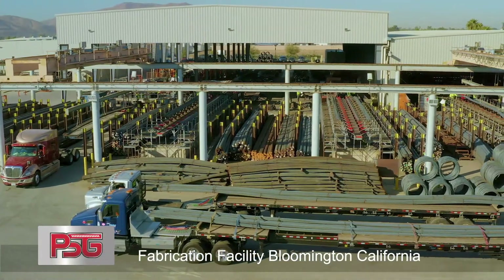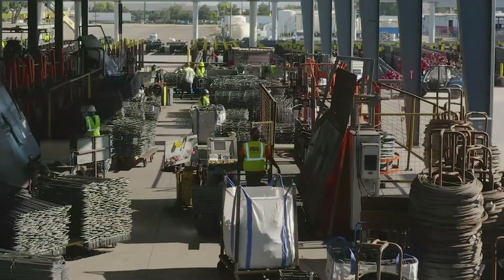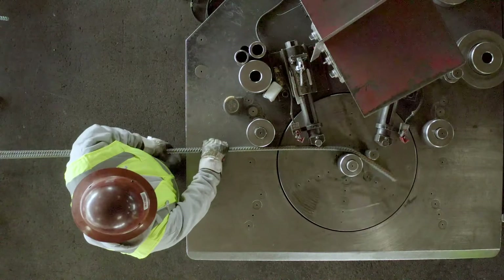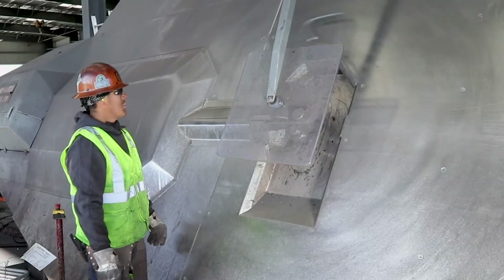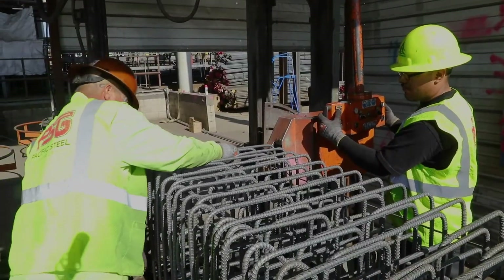The detailer, in collaboration with the PSG foreman, will then release the work for fabrication at one of PSG's state-of-the-art fabrication facilities. The detailing here at Pacific Steel Group is something that we take pride in — where we can save on scheduling and create the best product for the customer.